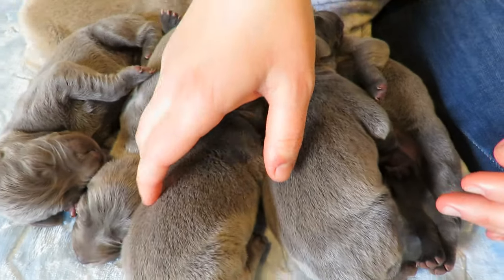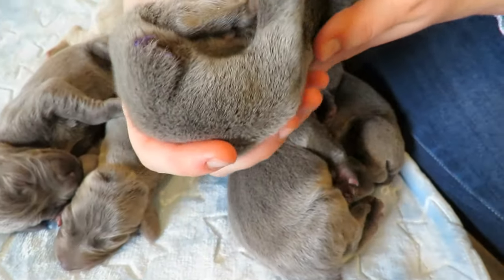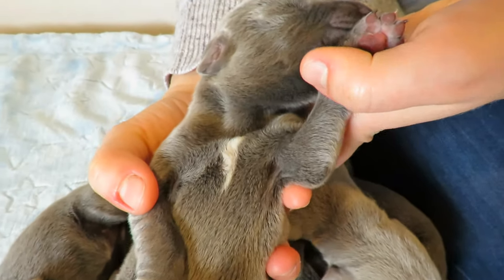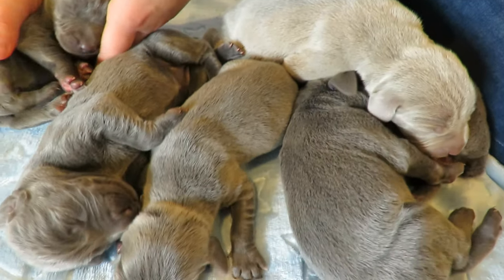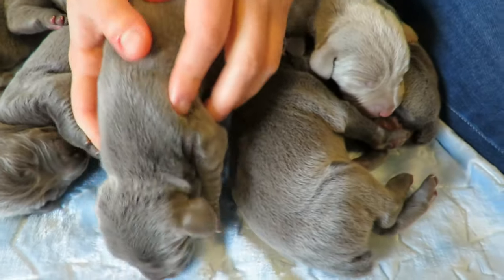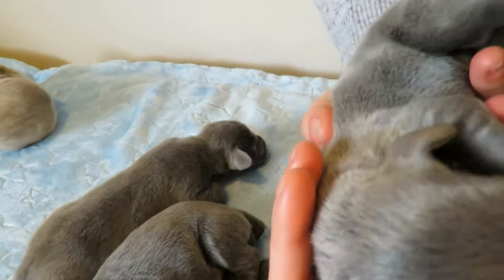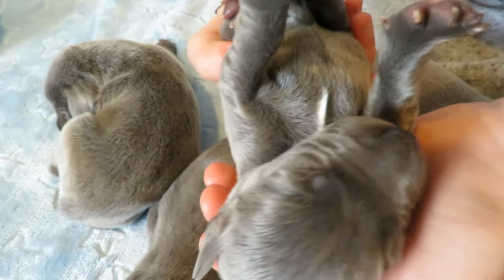Now, did I mention we have three blue boys? Here's the other one — oh, this one is wearing a tie! Look at that, isn't that cute? All blues have ties. Let's take a look at this one — I'll gently flip it over. Oh, that's so cute!